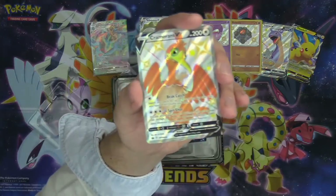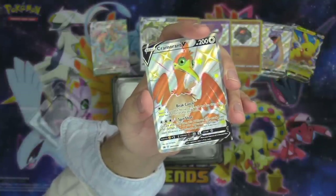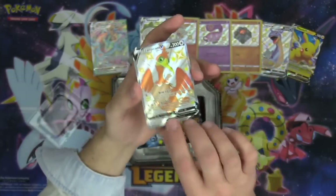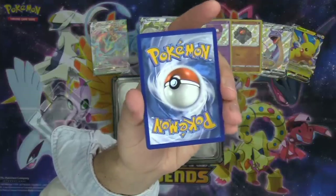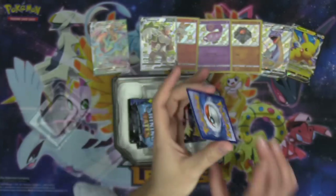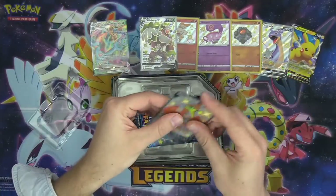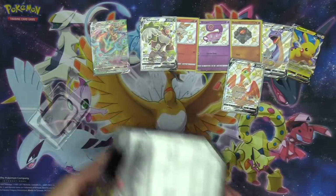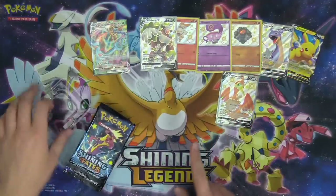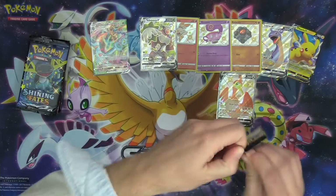The shiny Cramorant V — there is a Cramorant VMAX in this set. Beautiful looking card with the Beak Catch attack: search your deck for two cards and put them in your hand. Then Spit Shot for 160 damage snipe. The VMAX does more damage for the amount of heads you flip. They've really done a great job packaging the promo cards. People have been calling this the Cheetos Cramorant — it looks like Dorito color, which is very funny.